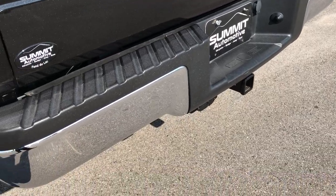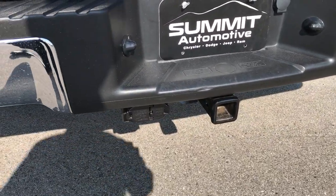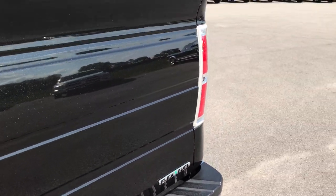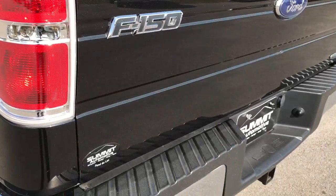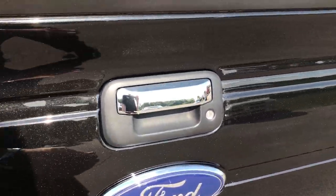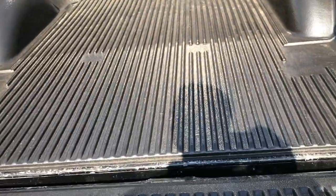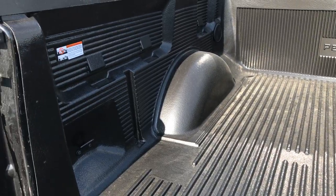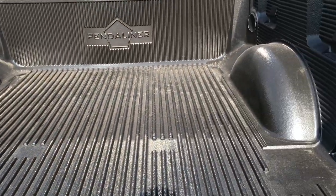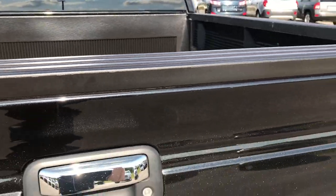It has a full towing package which includes a receiver hitch and four-pin and seven-pin wiring. The tailgate is in absolutely perfect shape — no dents or dings. It has a locking tailgate as well as a tailgate lift assist, making it easy and light to lift. It also has a Penduliner drop-in bed liner, and that tailgate shuts nice and solidly.